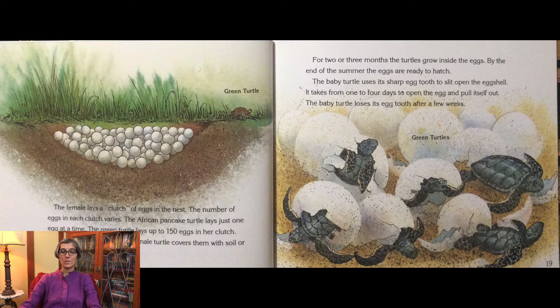For two or three months, the turtles grow inside the eggs. By the end of the summer, the eggs are ready to hatch. The baby turtle uses its sharp egg tooth to split open the egg shell. It takes from one to four days to open the egg and pull itself out. The baby turtle loses its egg tooth after a few weeks.